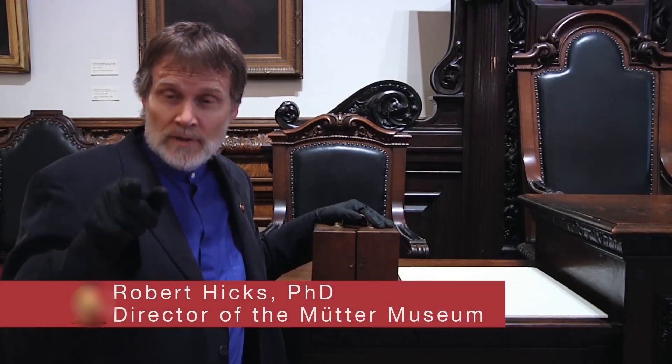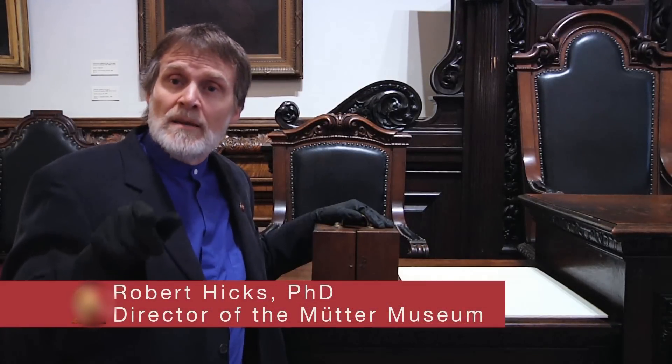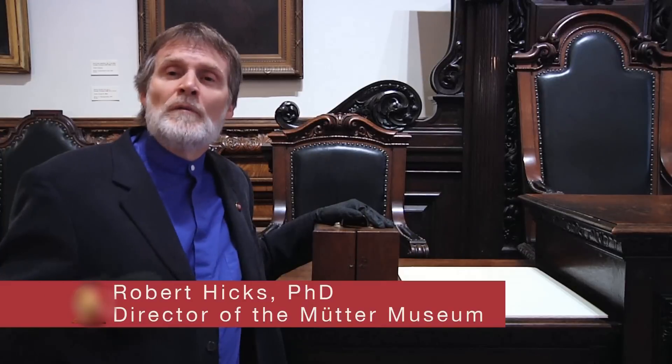Have you ever looked through a microscope? If you haven't, you should. Because if you don't, you deny yourself an understanding of a very small part of our universe.